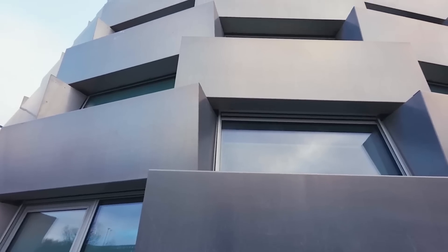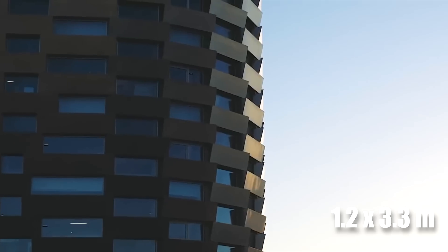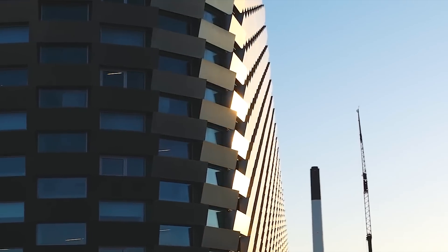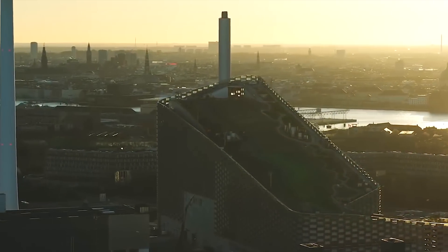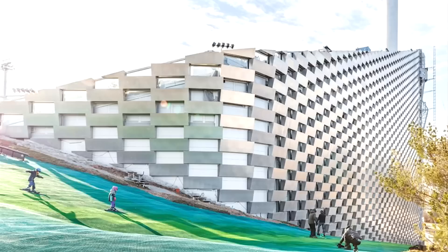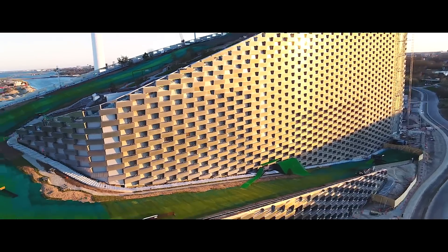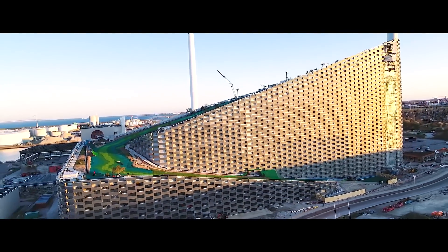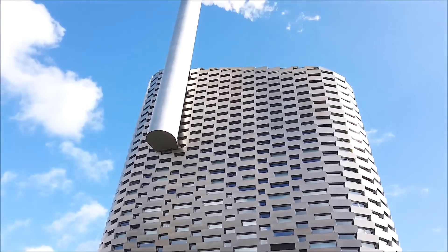The facade of Copenhill is another significant feature of its design. Wrapped in 1.2-meter-tall and 3.3-meter-wide aluminum bricks, the facade provides not only a striking visual aesthetic but also practical functionality. These bricks are arranged in a staggered pattern, allowing natural light to filter into the building's interior through glazed windows embedded between the aluminum panels. This interplay of light and shadow adds depth to the building's appearance, while ensuring that workspaces inside remain well-lit. The use of aluminum also offers thermal insulation, helping to regulate the temperature inside the facility and reduce energy consumption.